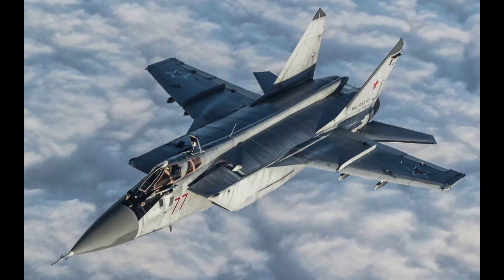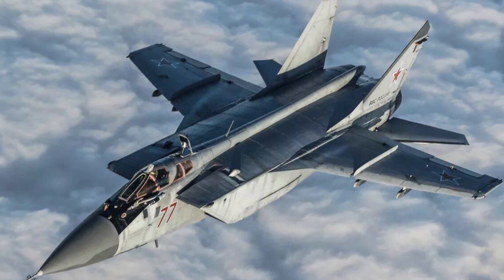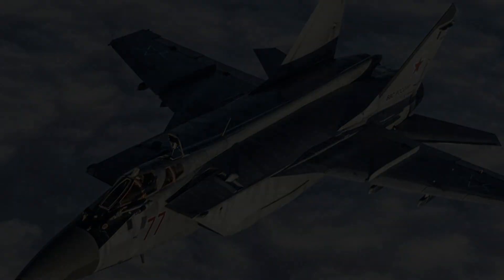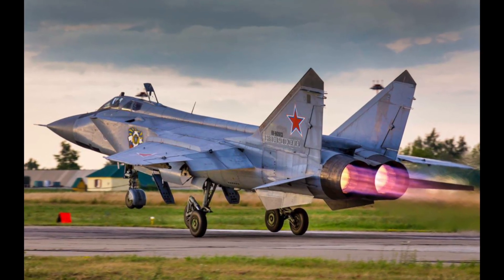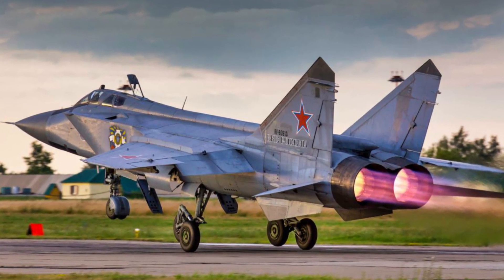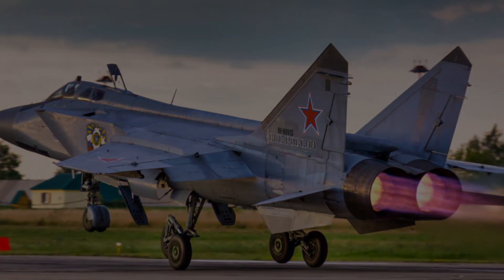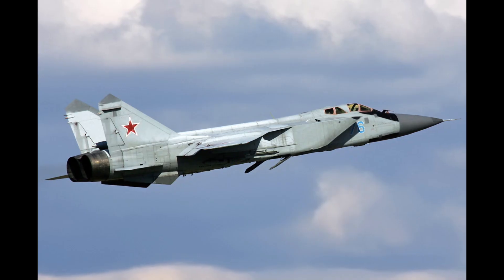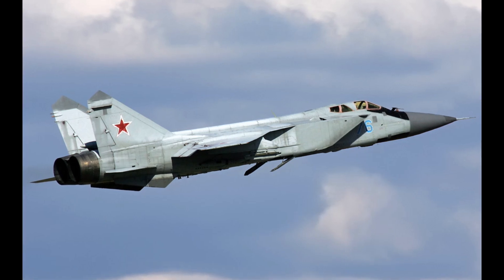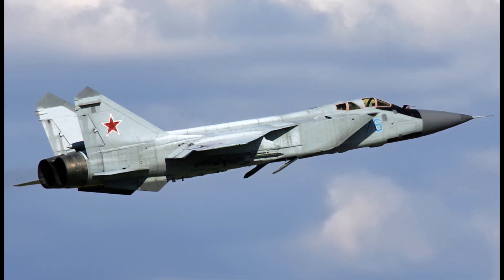The fighter is designed according to the normal aerodynamic scheme with a trapezoidal wing, a twin vertical tail, and three-axis retractable landing gear. The MiG-31 is powered by two powerful D-30F-6 engines. The load-bearing structure of the aircraft is made of stainless steel by 50%, as well as aluminium and titanium, which reduces its overall weight.